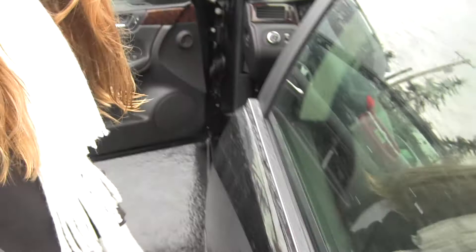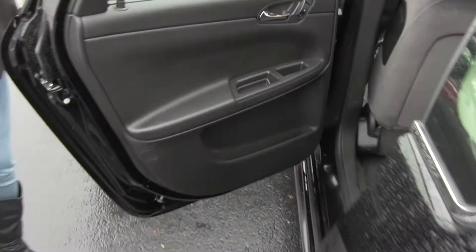Moving to the back seat. The back seat seats three adults, which makes this car able to seat five full-size adults. Great for families or friends.